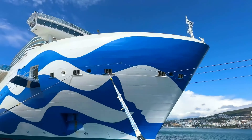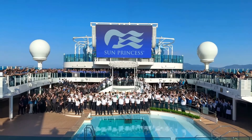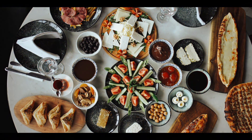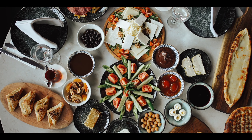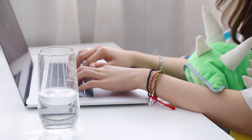Have you ever decided to take a cruise only to get overwhelmed by all the cabin and dining options? I am here to take some of that stress away. After spending hours diving into reviews and research, I've put together my top picks for the best cabin and dining options on the Sun Princess. Stick around, because I'll help you make the best choice for a fantastic cruise experience.